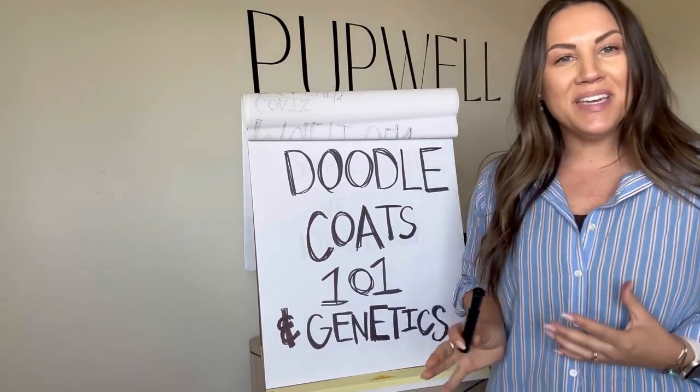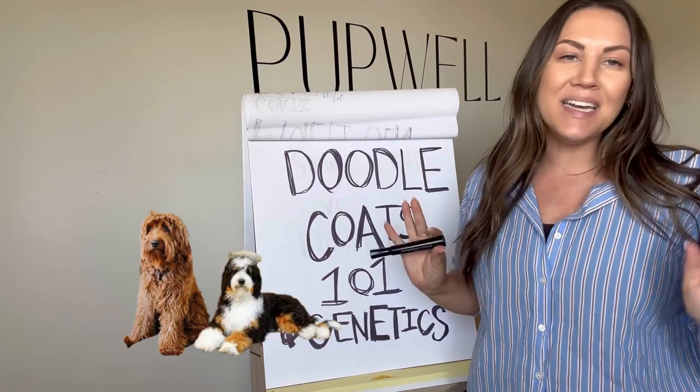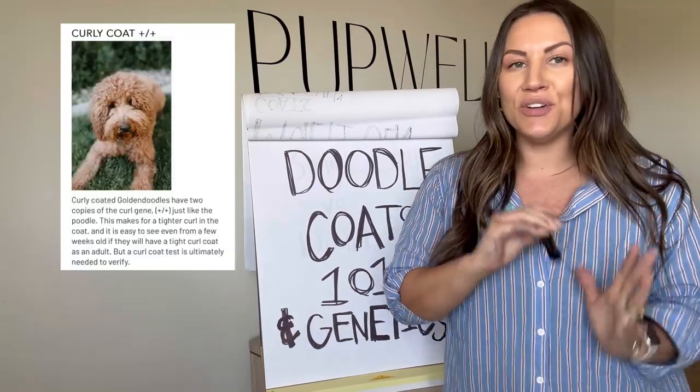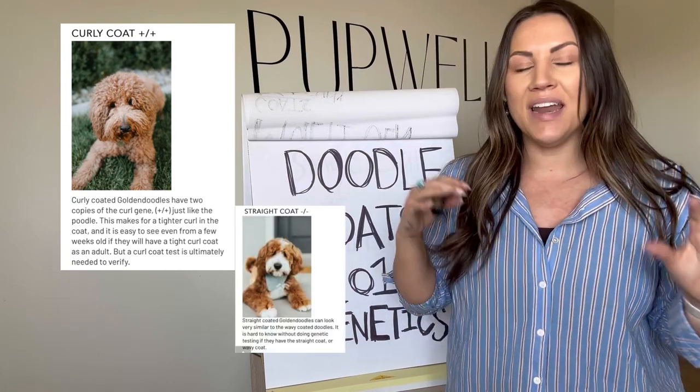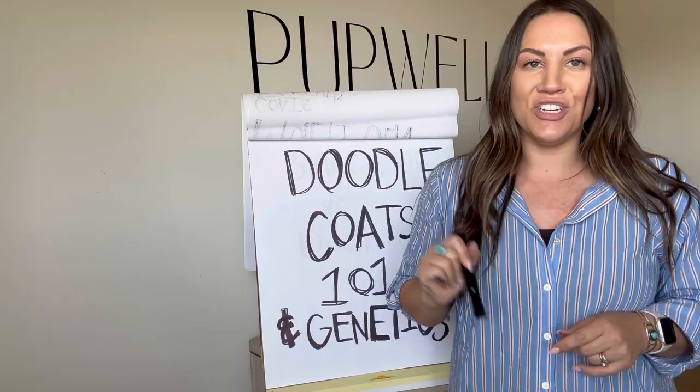Hi, I'm Julia with Pupwell and we are going to give you our crash course today on Doodle Coats 101 and Genetics. This is going to break down whether a dog has a curly coat, a wavy coat, or a straight coat and how to decipher them — plus a little bit more about doodle breeds and their generations.